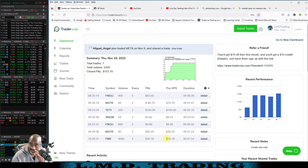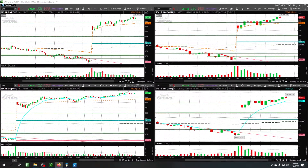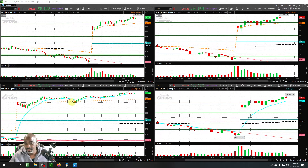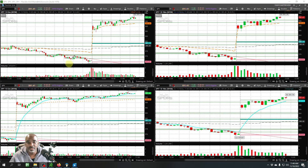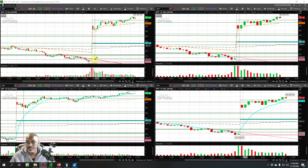Everything is killing it. SPY is sitting right at the area I've been watching for a swing option play. But let's go ahead and get ThinkOrSwim pulled up and get these trades reviewed. You see the SPY here — look at that huge gap up on the SPY this morning.